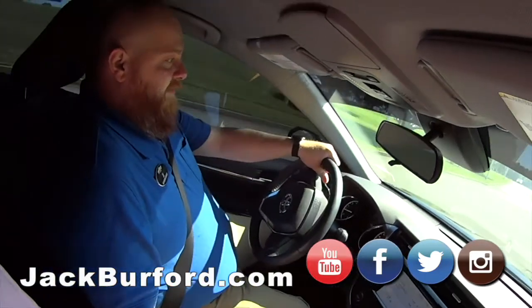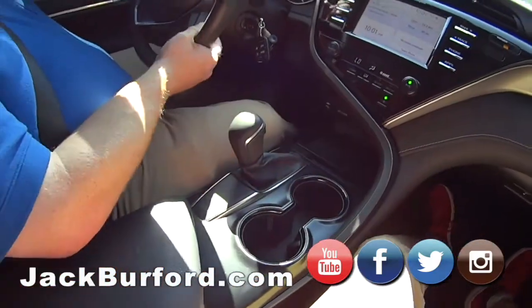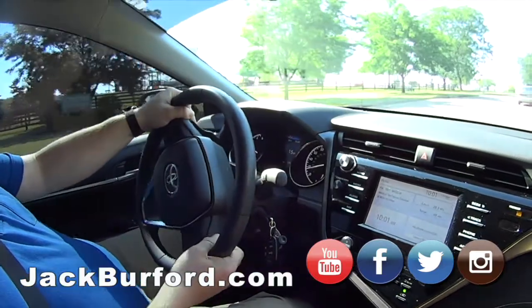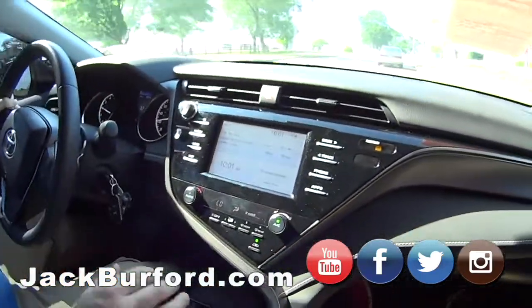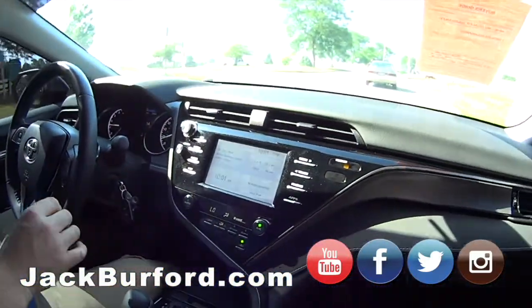Another cool thing is it's got sport mode with paddle shifters. You push it over and hit the paddle shifters — like Fast and Furious! Of course, we're in Lake Ripa so we can't go too fast. The speed limit is 20.